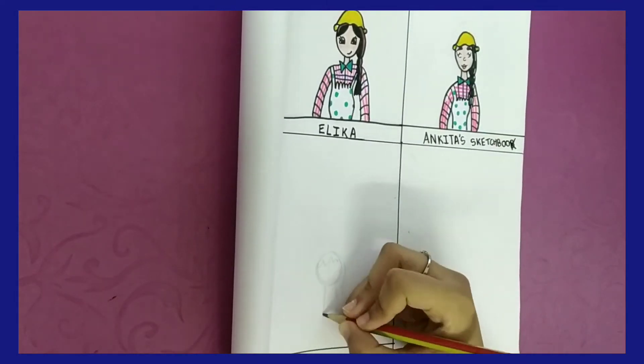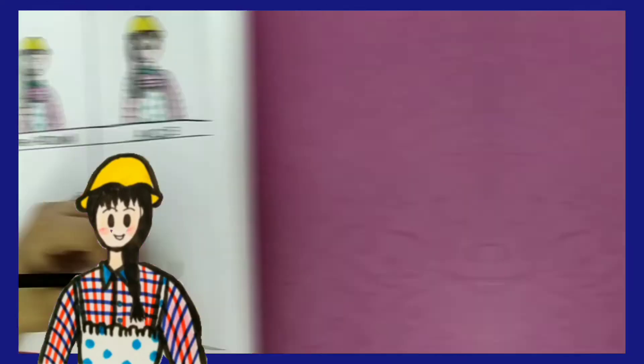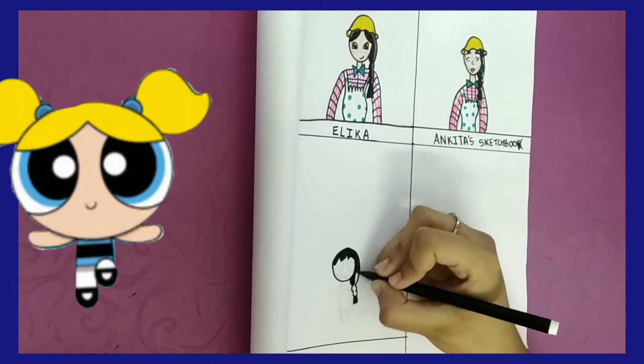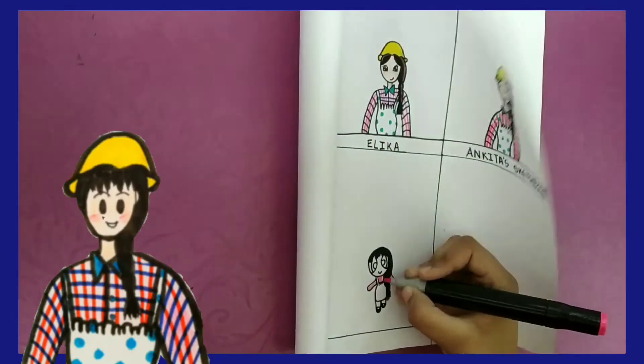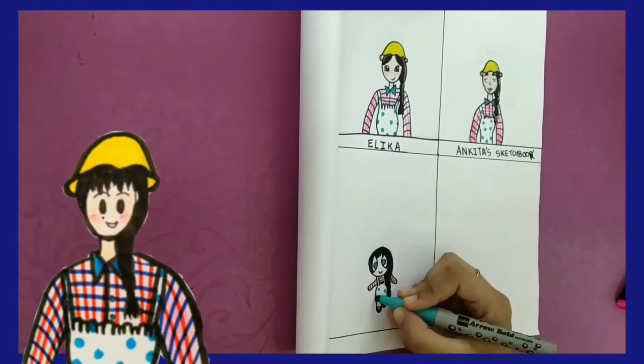Now I'm drawing Olivia in the art style of the Powerpuff Girls. I don't know too much about Powerpuff Girls, but I know it's a cartoon and an animated series. I haven't watched it much.